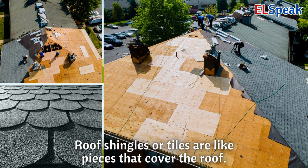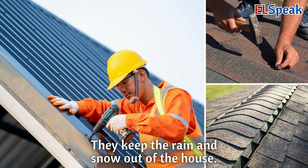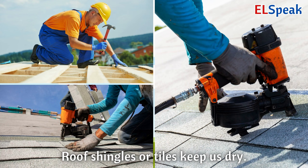Roof shingles or tiles. Roof shingles or tiles are like pieces that cover the roof. They keep the rain and snow out of the house. Roof shingles or tiles keep us dry.